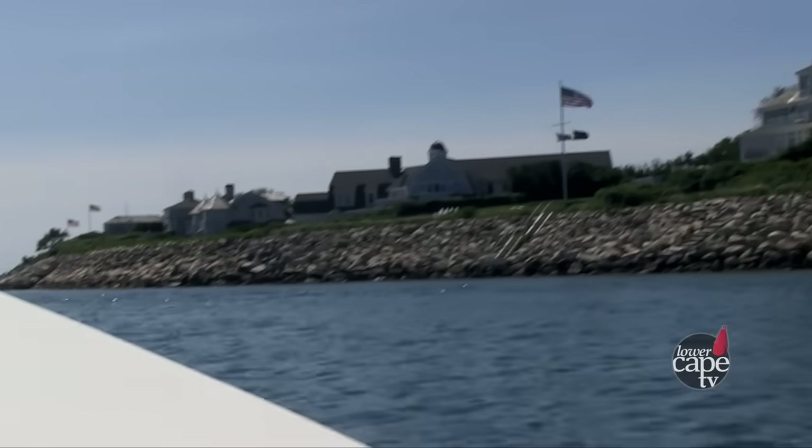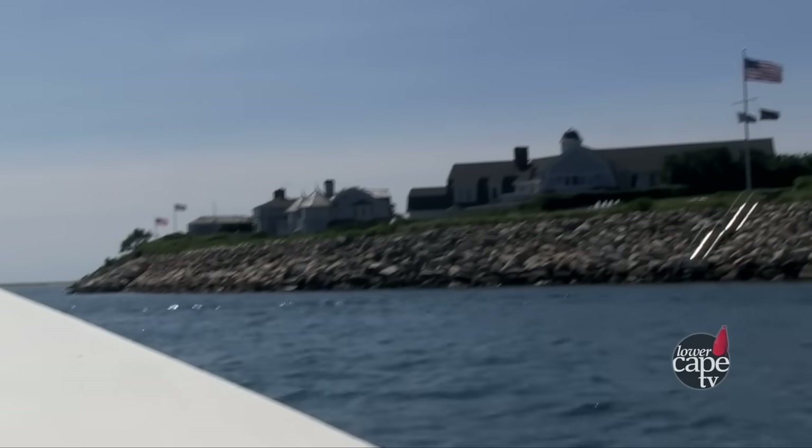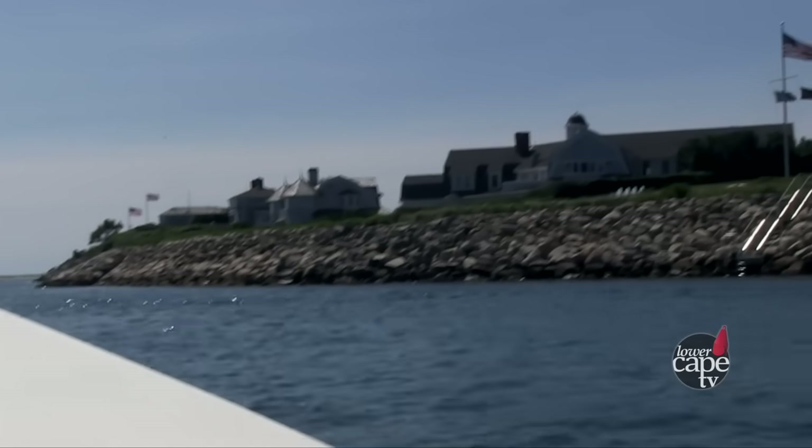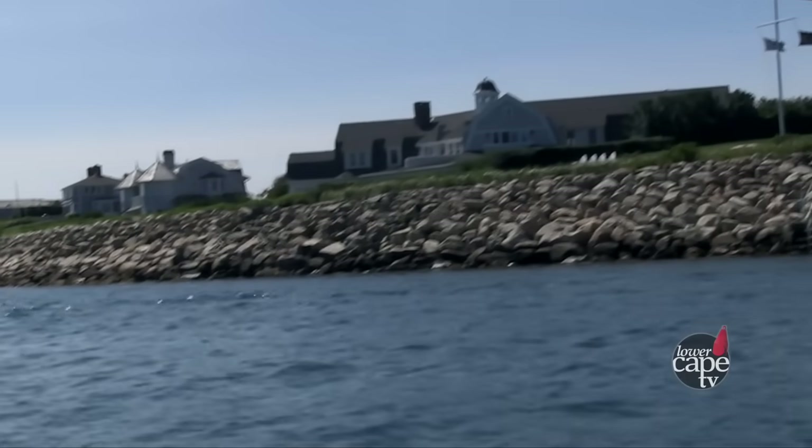When you have places with seawalls, erosion keeps happening, sea level keeps rising, and rather than the shoreline moving landward, it moves down. All of a sudden, at high tide you don't have a beach. Then after a while, at low tide you don't have a beach either, and you just have this wall between you and the ocean.